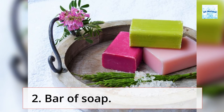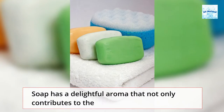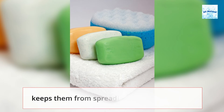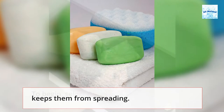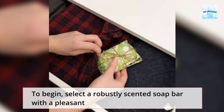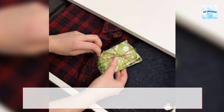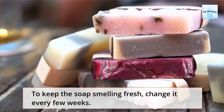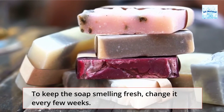Tip 2: Bar of Soap. Soap has a delightful aroma that not only contributes to the fresh scent you want, but also absorbs musty odors and keeps them from spreading. To begin, select a robustly scented soap bar with a pleasant aroma and place it in your drawer with the wrapper still intact. To keep the soap smelling fresh, change it every few weeks.